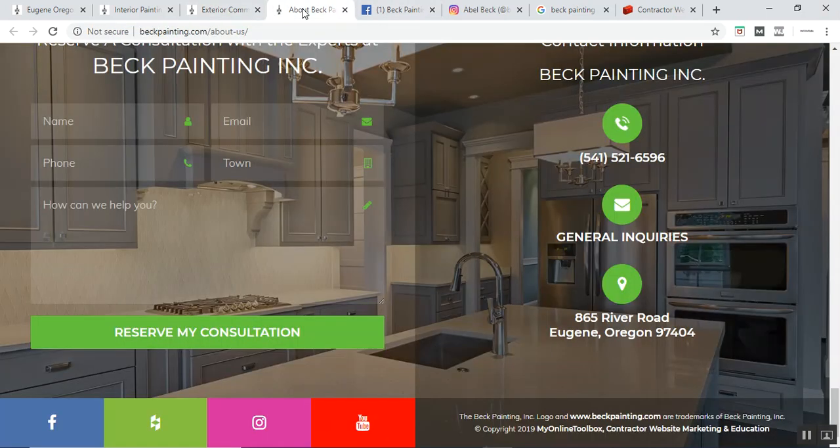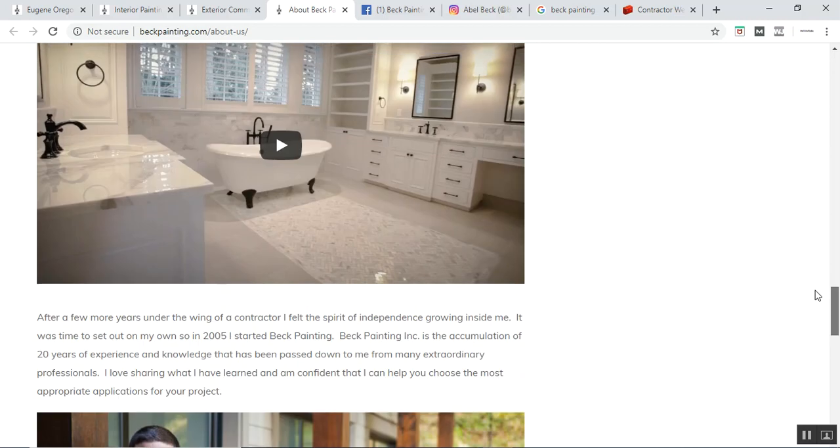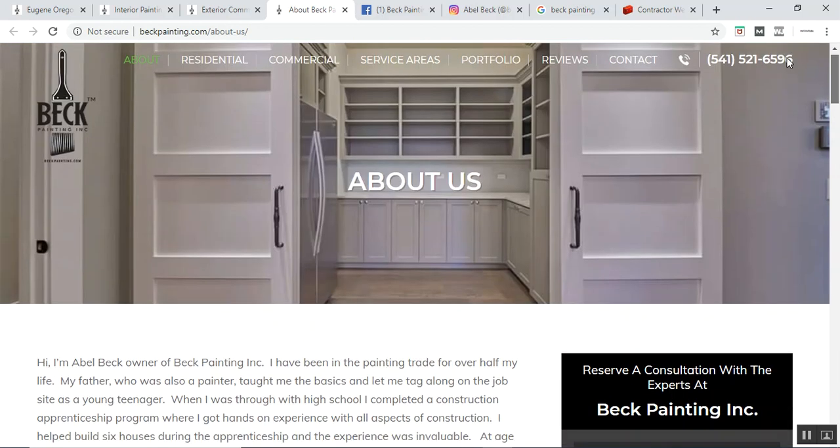As we jump around, we can learn a little bit about the company. We have a nice bio, some pictures of the trucks, their background, certificates of achievements — which is wonderfully crafted.